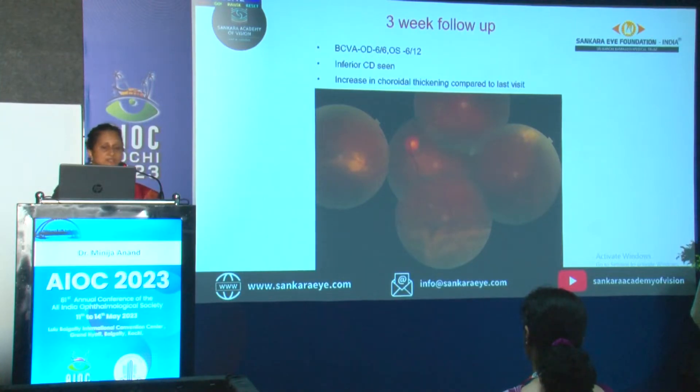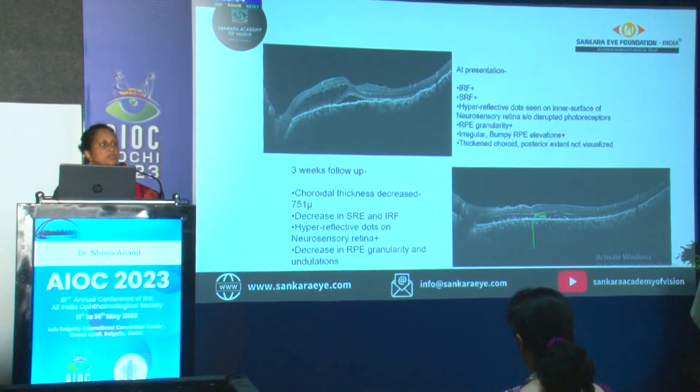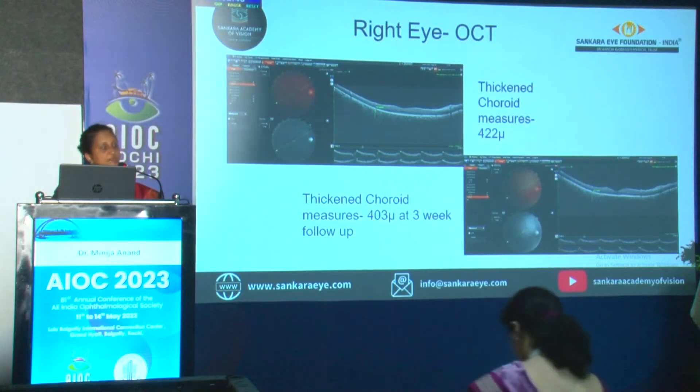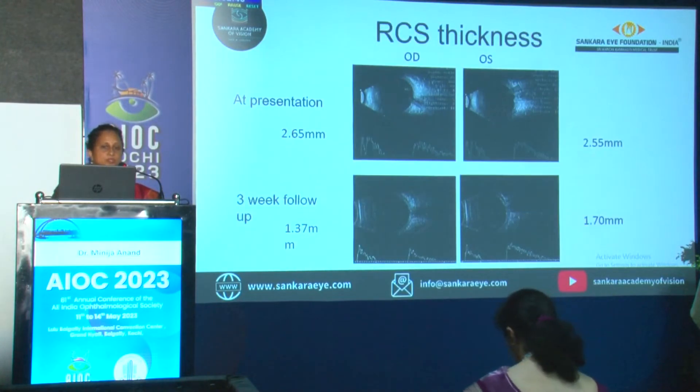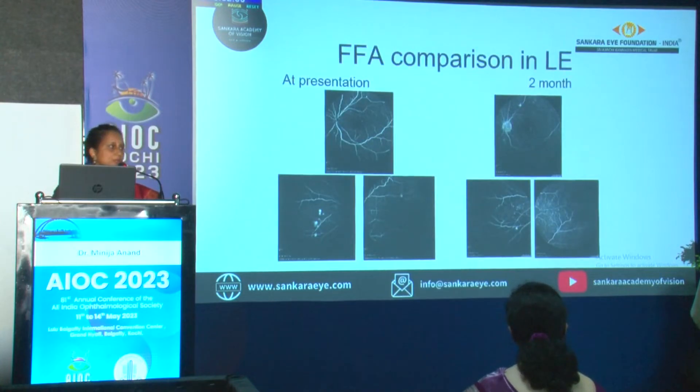Those sub-retinal fibrin were still there. On OCT, the characteristic finding was increased choroidal thickness — there was significant increase in choroidal thickness — along with hyperreflective dots. These were confusing as to whether we are dealing with inflammatory or non-inflammatory etiology, because even in type III UES you can have sub-retinal fluid. The choroid was thickened in both eyes. With steroids, the choroidal thickness was decreasing. So we had a doubt again — are we dealing with CSE?